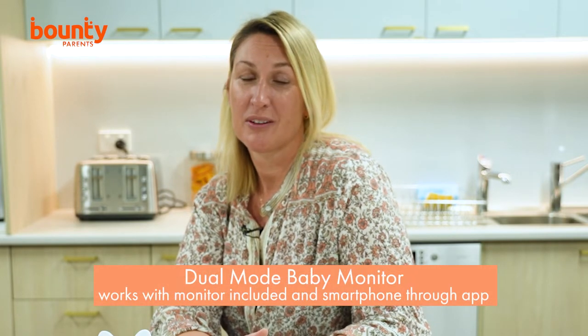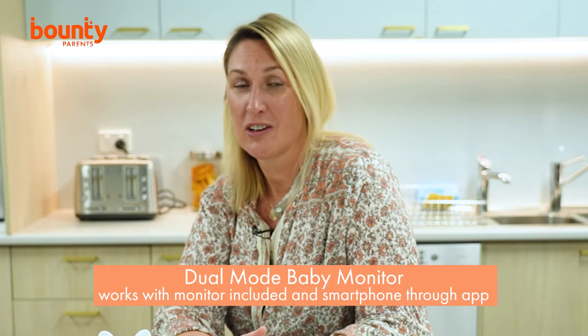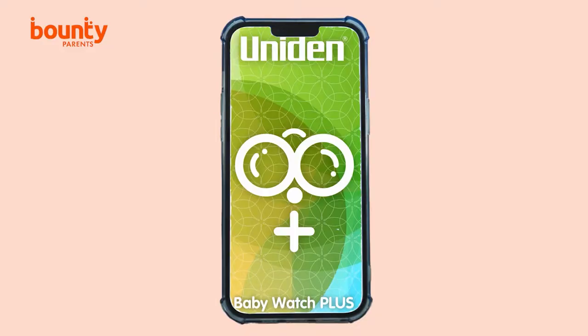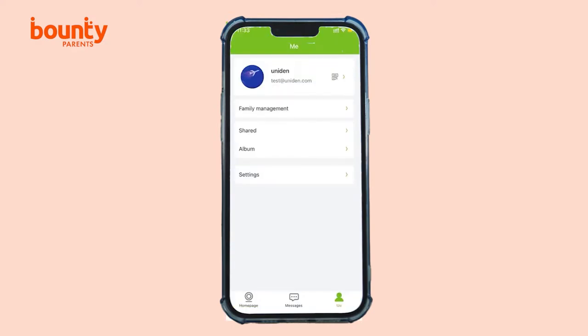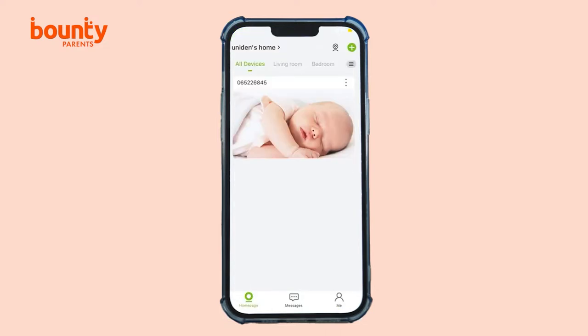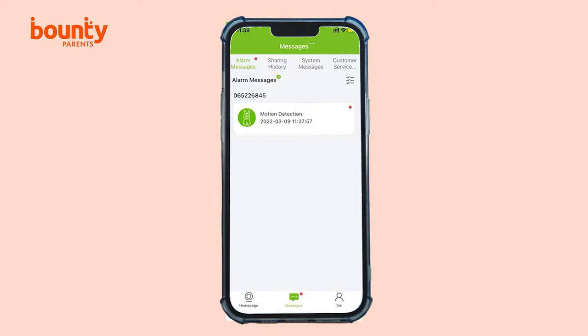The Uniden BW6181R operates in dual mode as well, so even when you're away from home, you know that your baby is safe and sound. Simply download the free Baby Watch Plus app for your smartphone, so you can check in on your little one remotely when you're out and about. The app is a huge benefit for working parents, or for those rare and precious breaks, as you can still look in on your baby even when they're with their grandparents or babysitter.